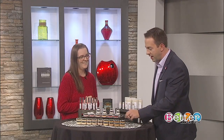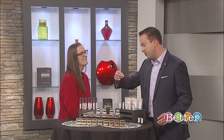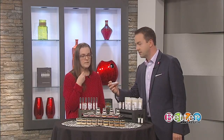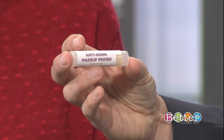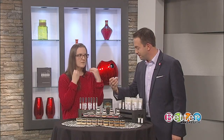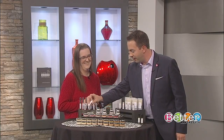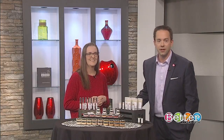Thank you so much for being here today and for showcasing all your product. Real quick — I saw anti-aging makeup primer, so I just put this on before I put my makeup on in the morning? Yes, if you don't want to do liquid foundation, you could use the primer and go straight to your powder. And it helps the powder stick. Thank you so much for being here, Delia. We appreciate it and for showcasing your product.